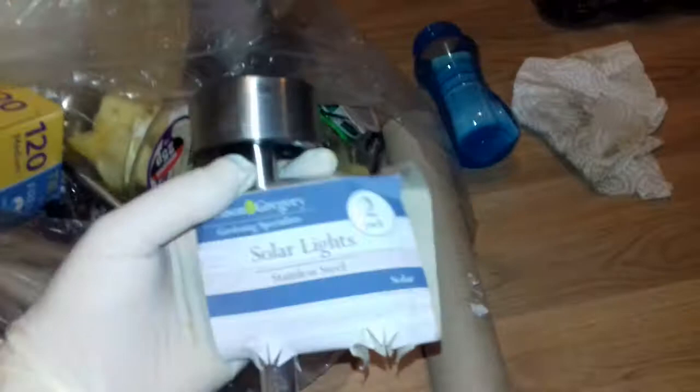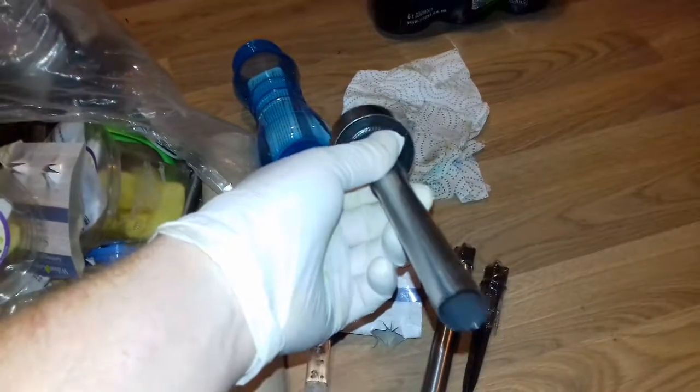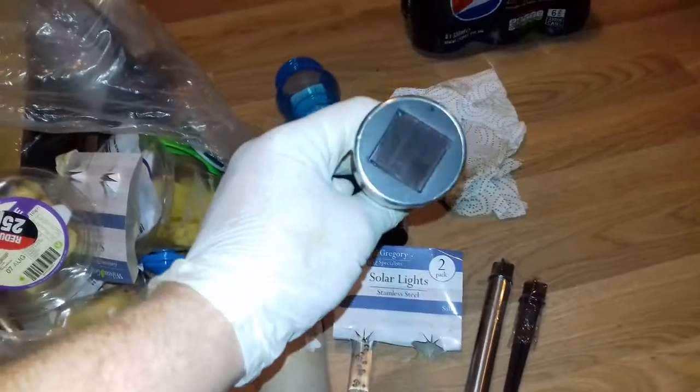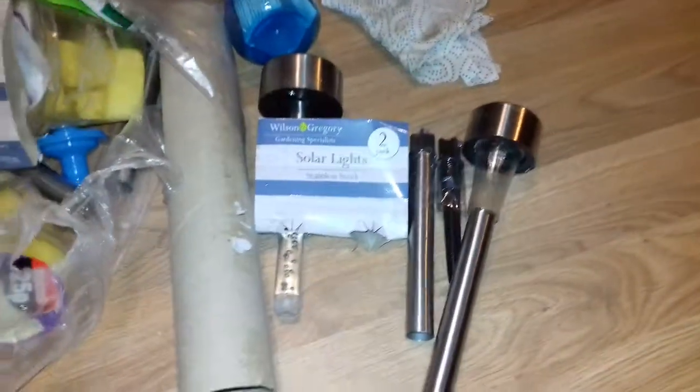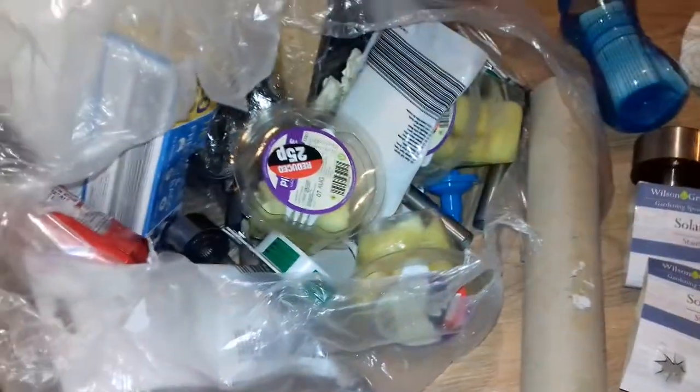Solar lights, two pack — one and a part of one by the looks of it. It seems to be bits of solar lights here. They are solar so I guess just put them in the ground and they should work. A couple of packs — I think they've just fallen off to be honest. I'm sure I could glue them back on or whatever.